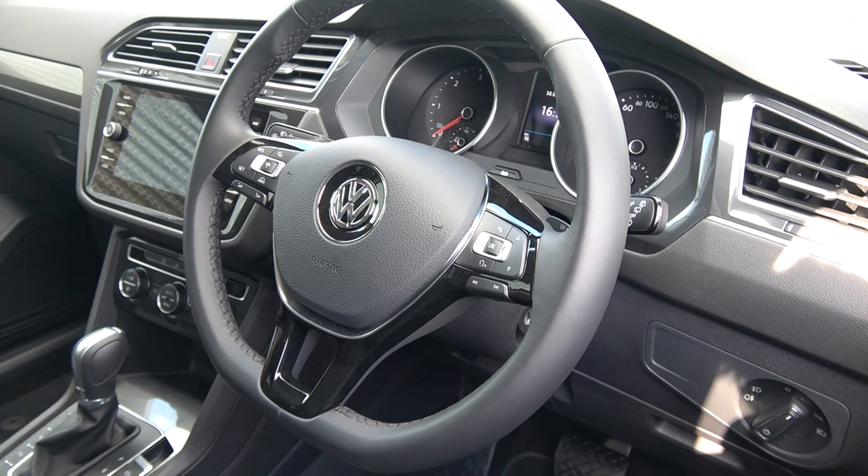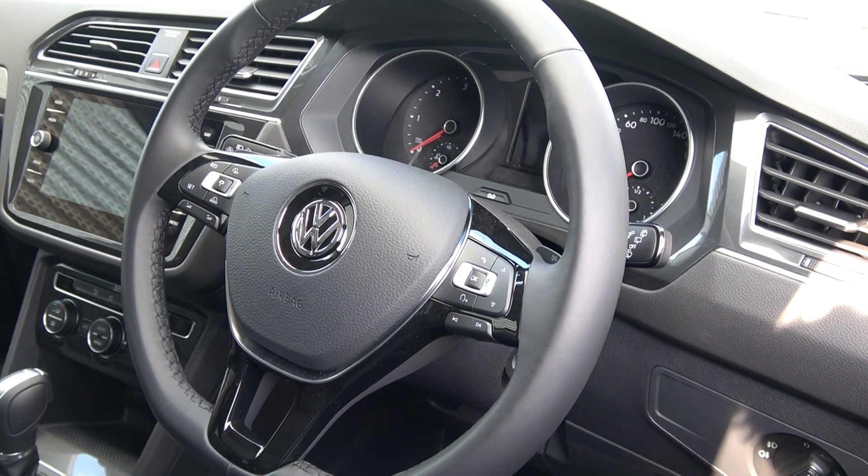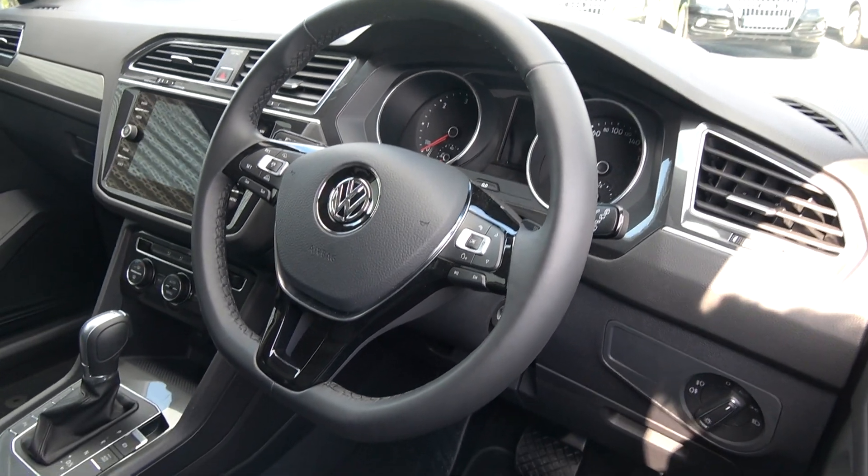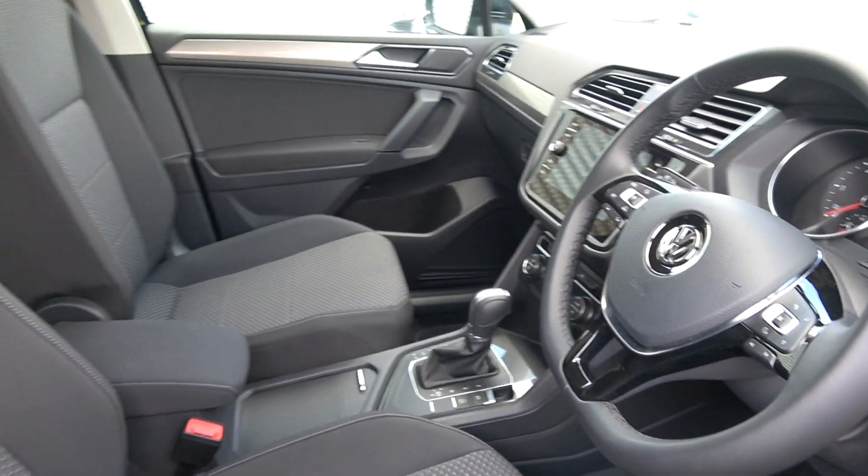Bluetooth functionality is built in for your mobile phone preparation. Your App Connect enables you to connect to your smartphone, whether it be an Android or iPhone, via USB, to obtain a number of applications.